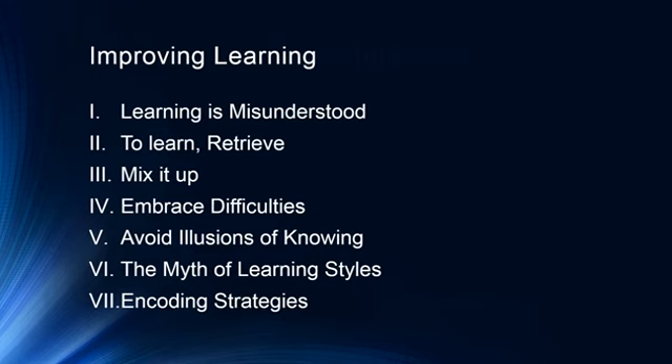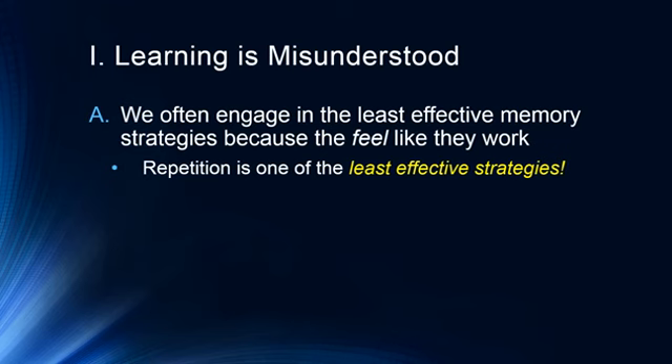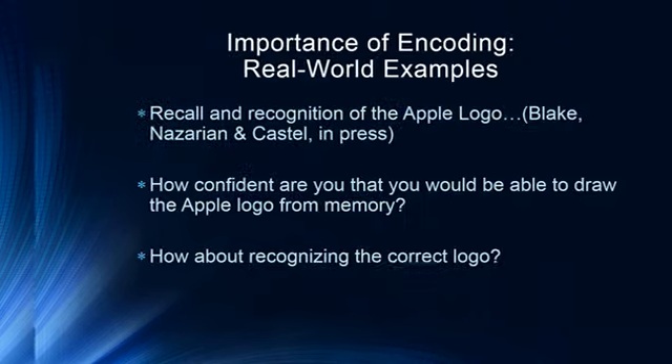We often engage in the least effective memory strategies because they feel like they work — it feels like we're getting something done. But when we feel like we're getting something done while studying, oftentimes we are not. One of the most often cited strategies students use is simple repetition: looking over notes over and over, repeating things to themselves. This kind of rote memorization has been drilled into us as the best way to learn, but it's actually one of the least effective strategies.